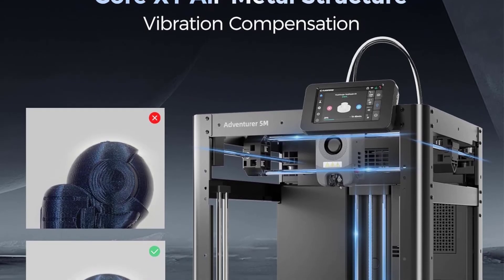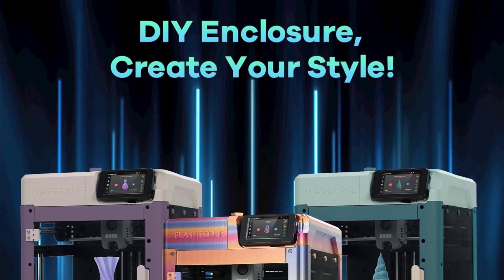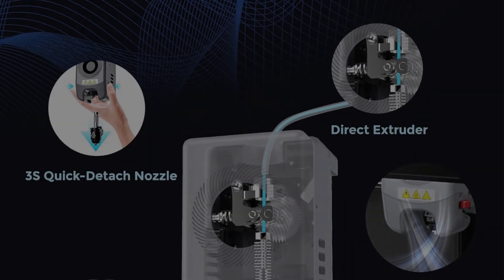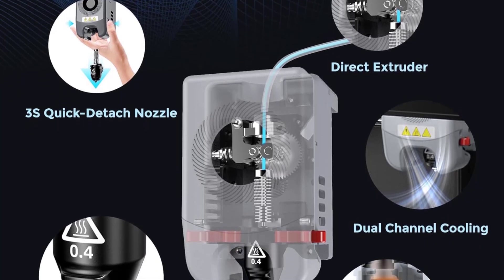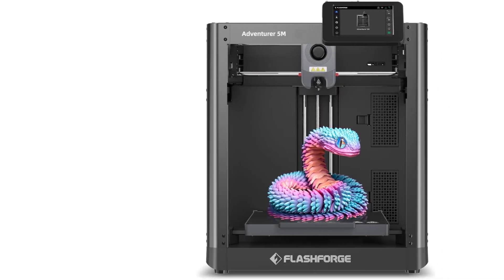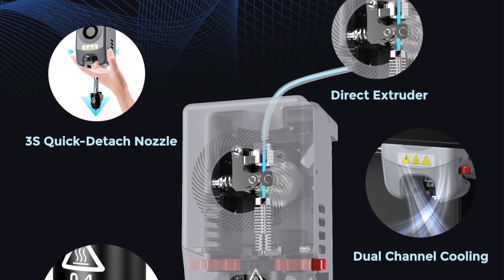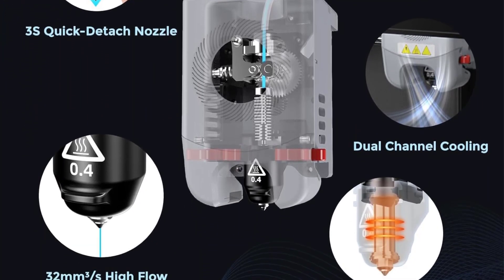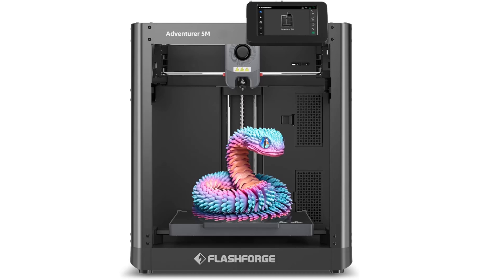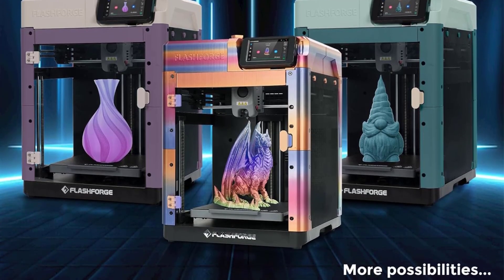It boasts rapid nozzle changes in just 3 seconds, a high-flow nozzle for stable high-speed printing, dual-sided PEI platforms for easy print removal, and multiple nozzle sizes for adaptability. With superior print quality supported by dual fan nozzles, vibration compensation, and a 280 degrees Celsius direct extruder, it caters to intricate details and quick prototypes alike. The Flashforge Adventurer 5M offers real-time monitoring and control through the FlashMaker mobile app, enabling remote adjustments and seamless operation. Its compact design measures 15.83" D x 14.29" W x 17.64" H and weighs 23.8 pounds.